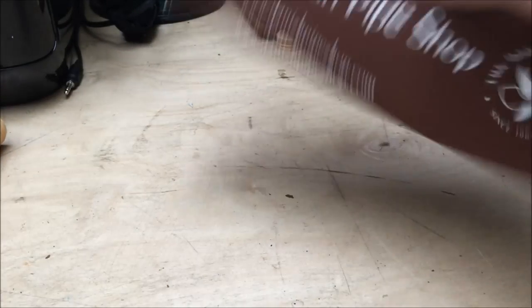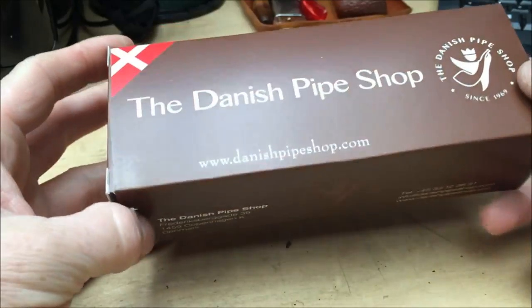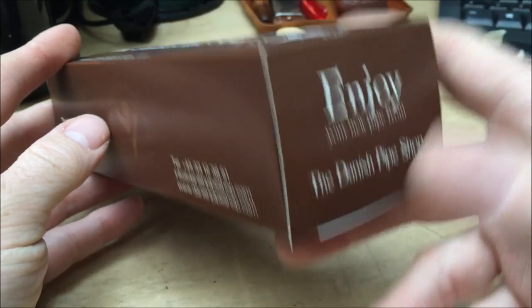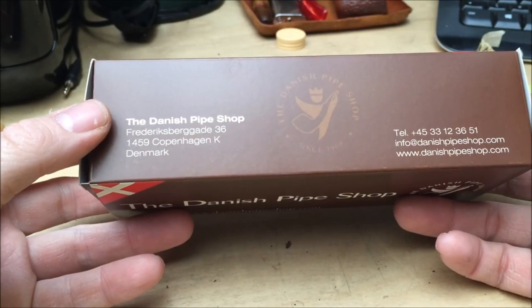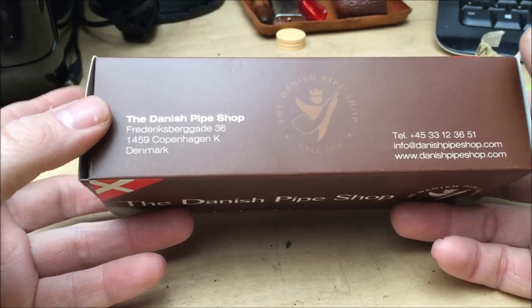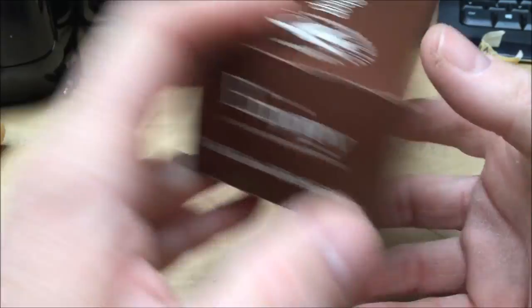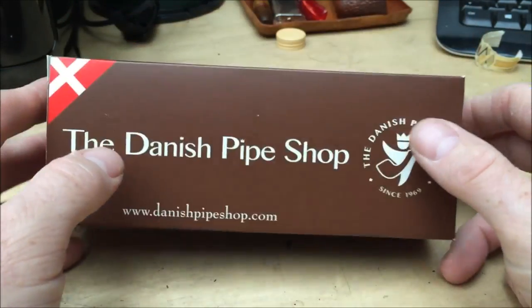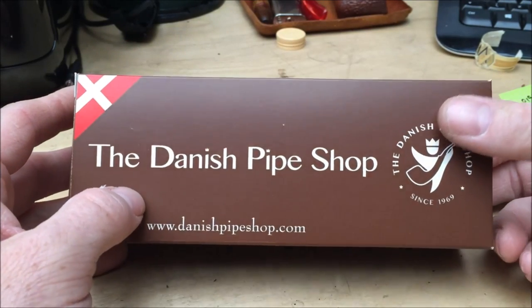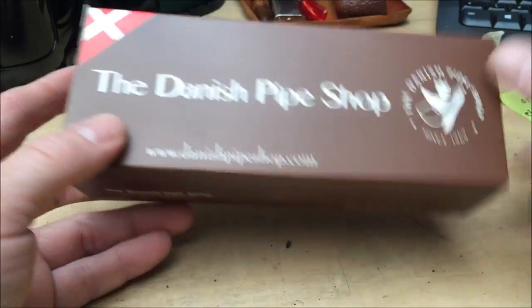So, Danish Pipe Shop box. As many of you will probably know, they've got a new shop opening very soon - I'm not sure if it's opened yet. I don't think it has. It's either August or September that it's opening up, somewhere around that kind of time. I'm really keen to go and see that actually, but I can't see when I'll actually be able to go running off to Denmark, but it's something I'm really keen to do.